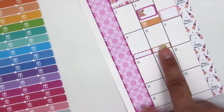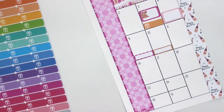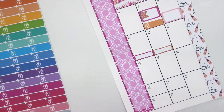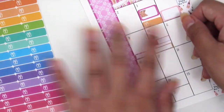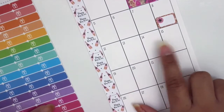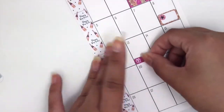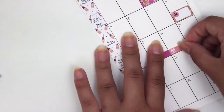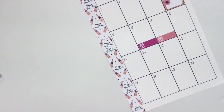I also had a bill due on the tenth, so I'm putting one down in pink. On the 13th and 14th I had birthdays, so I'm going to put down a pink birthday sticker. On the 14th I also had a hair appointment, so I'm going to use an appointment box that came with the kit.